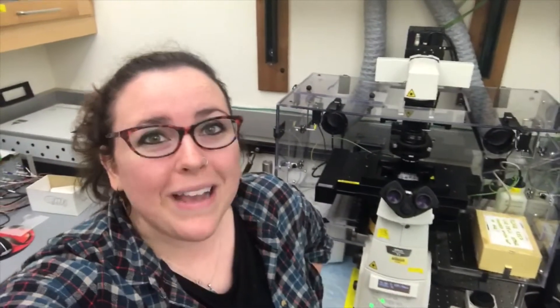Hi guys, my name is Sarah McAnulty and I'm a squid biologist, and today I'm going to tell you why my science is awesome.